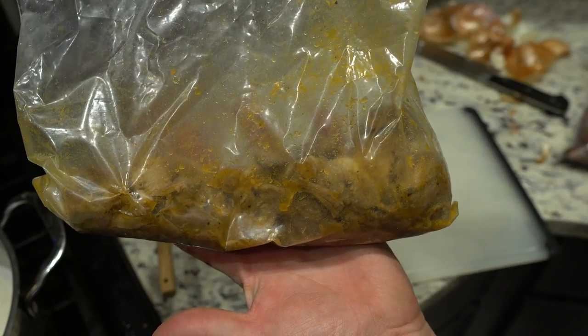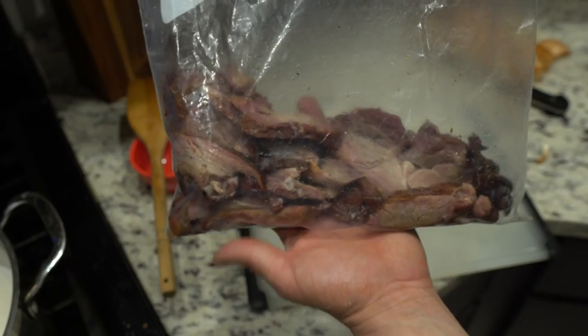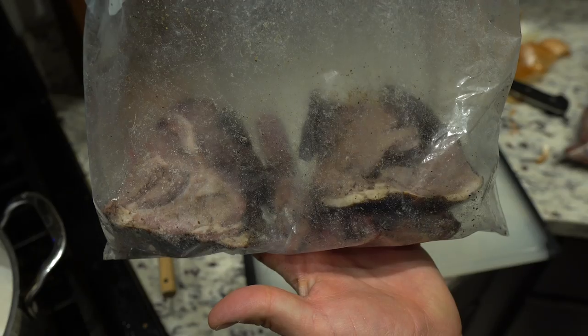We ended up with a ton of leftovers on this trip, so I just threw all the meat in some Ziploc bags, froze it, and then took it home in my carry-on. Luckily TSA didn't ask me to identify it — my random Ziploc baggie full of frozen meat.